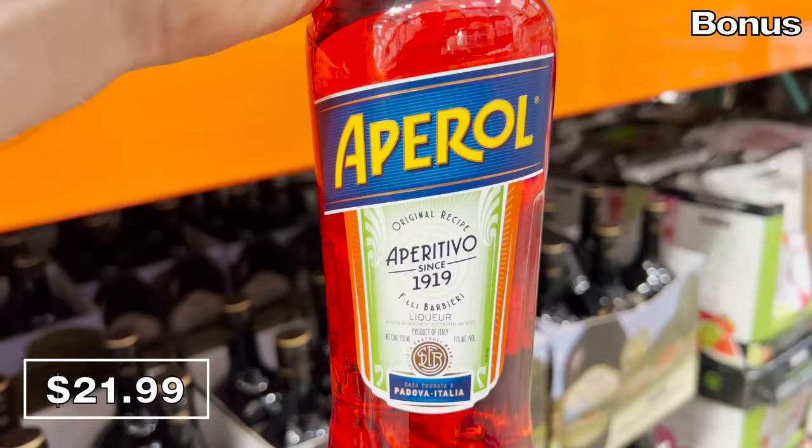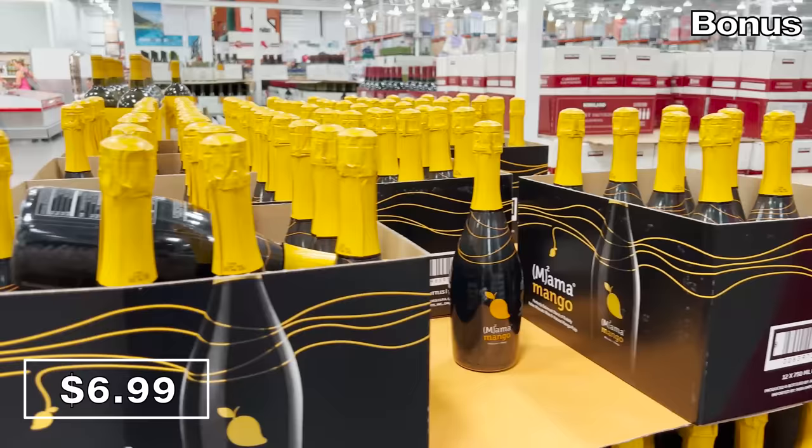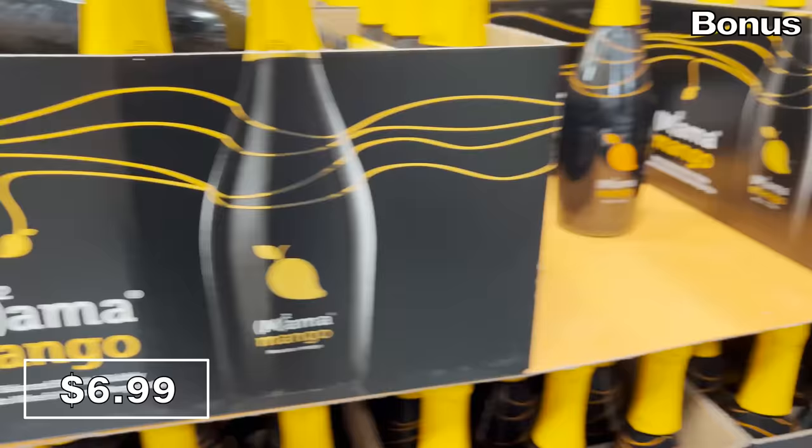If your summer beverage of choice includes an Aperol spritz, you might want this — it's $21.99. Another fun summer drink could come in the form of this mango Italian Moscato for $6.99. My mama Ronda loves mango Moscato, so I feel like I've included every person in my family today. Thank you so much for watching!